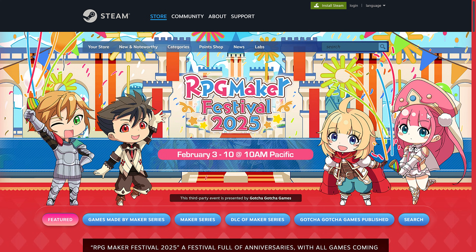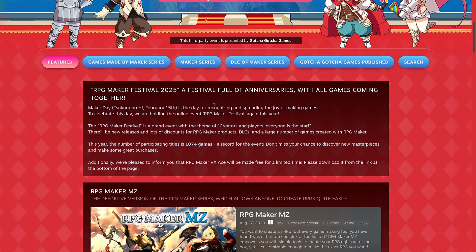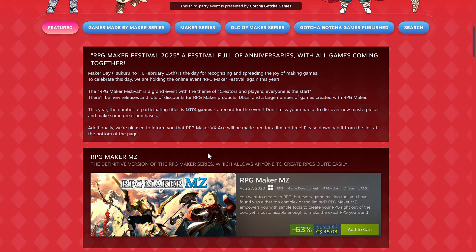A little more detail about RPG Maker Festival: this is running from February 3rd to the 10th, so as of today the 4th, you have six days to pick it up. This is to celebrate Maker's Day, which is February the 15th. It's a grand online event with the theme of creators and players — everyone is the star. There will be new releases and lots of discounts for RPG Maker products, DLC, and a large number of games created with RPG Maker. There are 1,074 games in the deal, a record for the event. RPG Maker VX Ace will be available for free for a limited time.